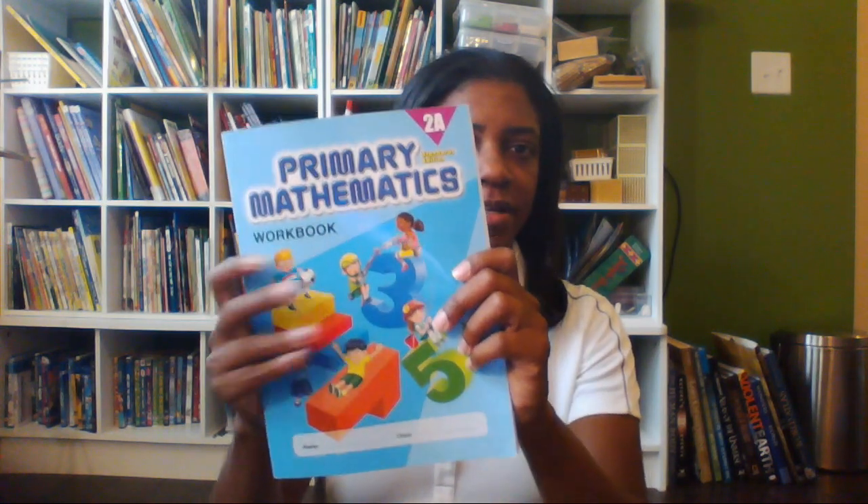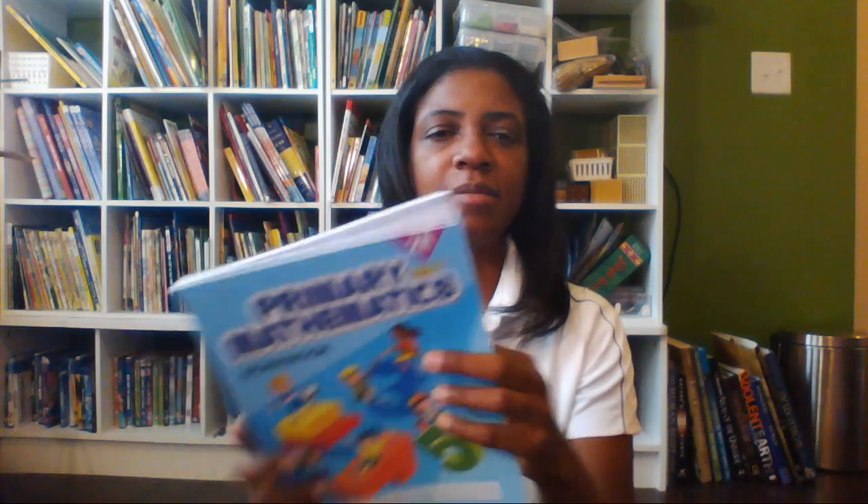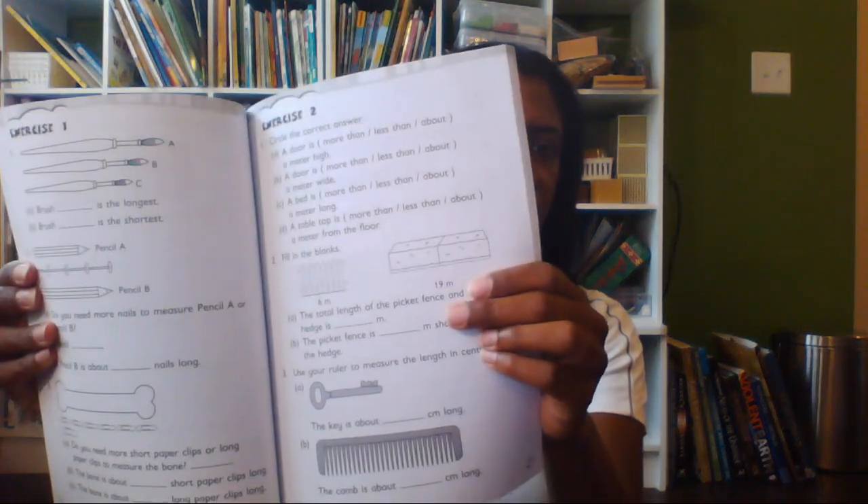Of course you also have to buy the workbook. The workbook is in black and white, and it pretty much covers exactly what you just did in the textbook. You do the problems at the end of each section and at the end of the chapter, then you do your workbook pages that go along as you go through the chapters. Every couple of pages or so you're assigned a few pages out of the workbook.